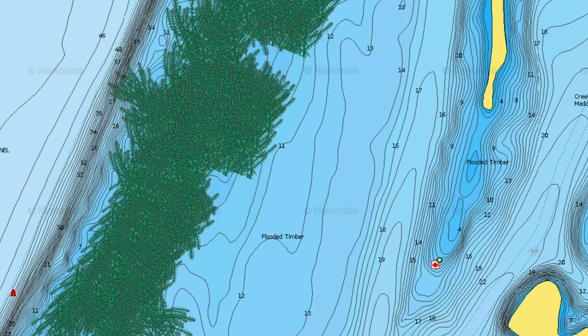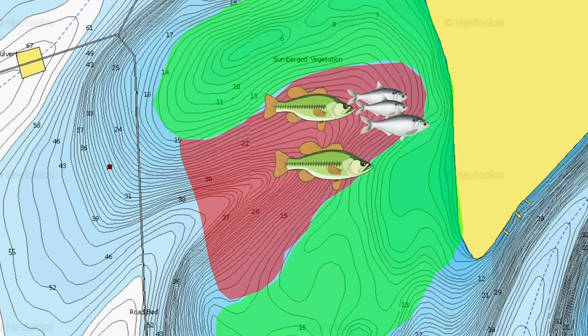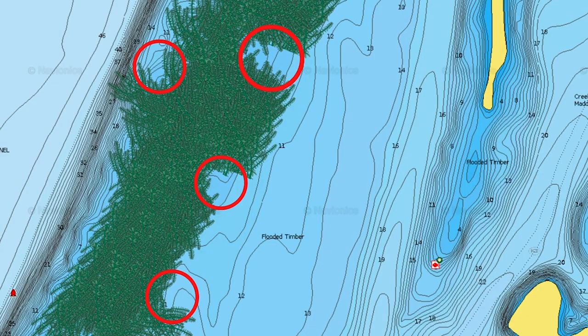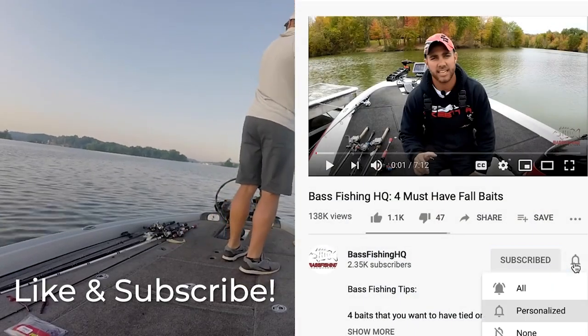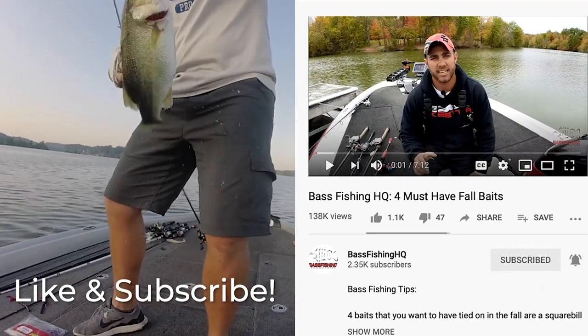Another type of irregularity in a grass line is a pocket. A pocket or an inside turn in the grass acts as a natural funnel where bass can chase baitfish, pin them, and feed on them. This is an irregularity just like a point, and just like a point, you can find large schools of bass relating to pockets in the grass. It's extremely important to focus on these irregularities so that you can spend more time catching and not just fishing.